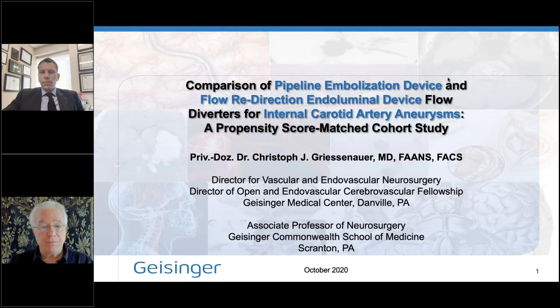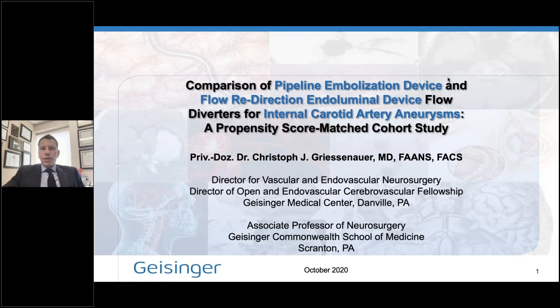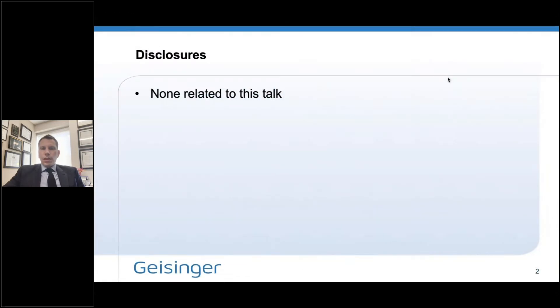From these patient populations, they extracted a matched group of patients. Dr. Grisenauer, please go ahead — we're looking forward to your presentation. Thank you, Dr. Dion. Thank you very much for the introduction and also thank you to the team at Microvention for the opportunity to present our work. I specifically do not have any disclosures related to this talk.